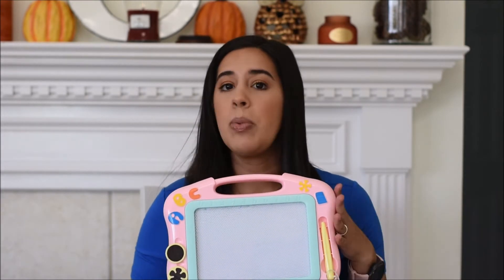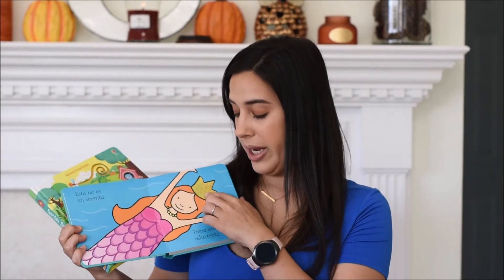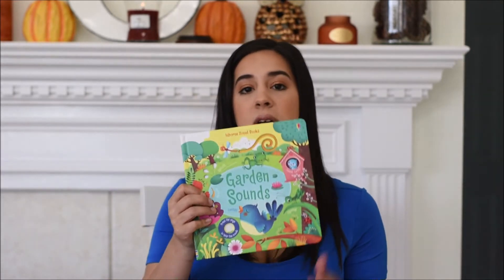Next are a few books. All books are great, but specifically books that have some type of texture, cutout, or something to keep your toddler engaged. I see my little girl gravitating towards these types of books more than her regular smooth-page books. I have two here from Usborne Books. This one is 'That's Not My Mermaid' — every page has a little different texture. These come in a few different titles like 'That's Not My Dinosaur,' and they're available in Spanish and English.